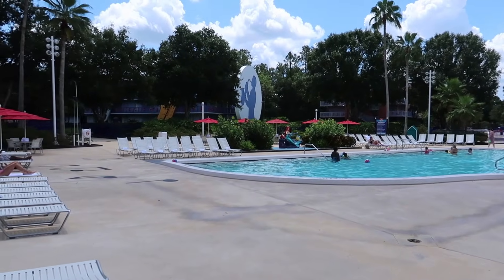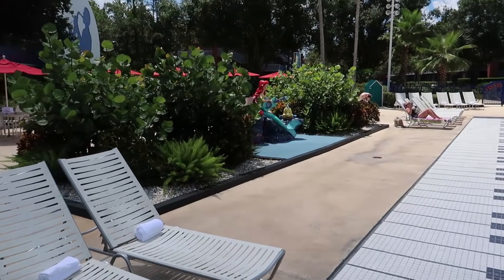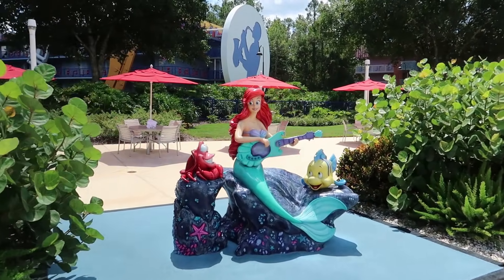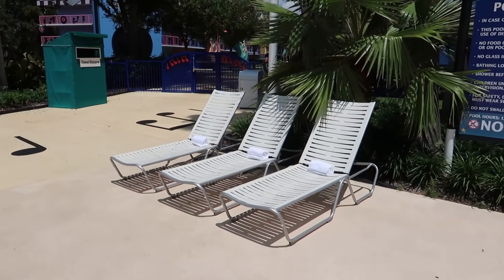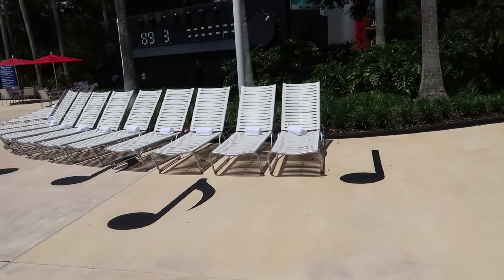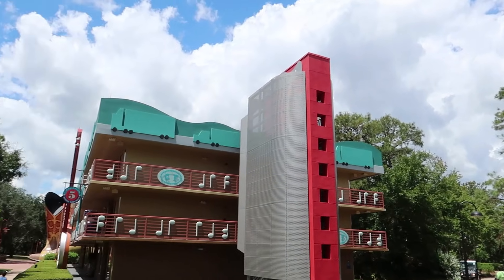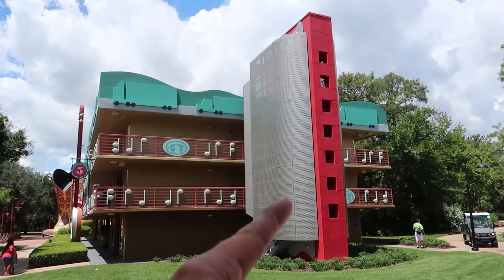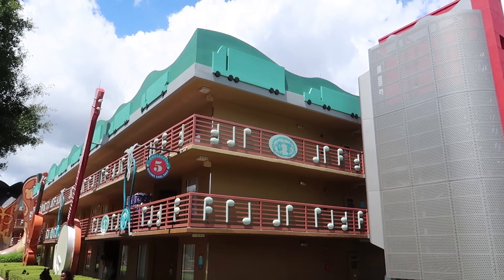I came into the Piano Pool section to see Ariel and Sebastian. There are piano keys here, and Ariel is strumming a guitar — do you think electric guitars work underwater? I wonder if this is a splash pad. Every single chair out here has a towel on it for guests to use, and they can return it to the little return section. From the Rock and Roll section, we turn left towards the Country Fair section — decorated with semi-trucks.